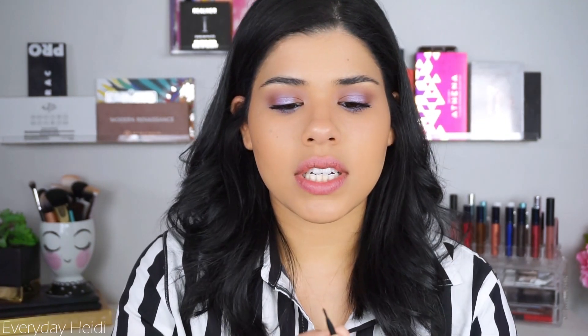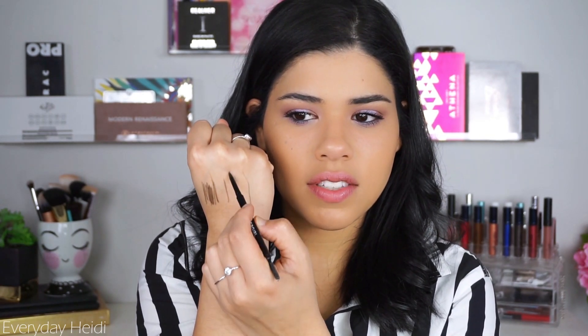I also have their new brow pencil in the shade Rich Brown. It has a little spoolie on the end and it's one of those really skinny ones. I think that looks pretty good — it's very precise. It's one of those that's pretty stiff but not so stiff that it pulls, so I feel like I have good control with it.